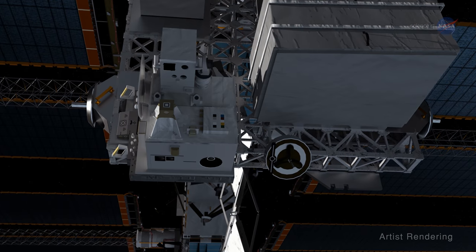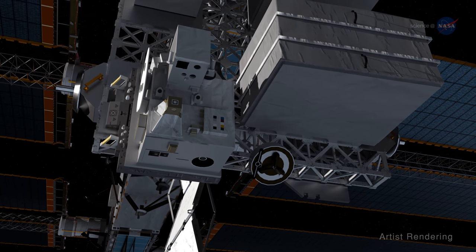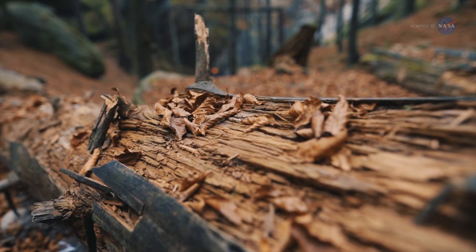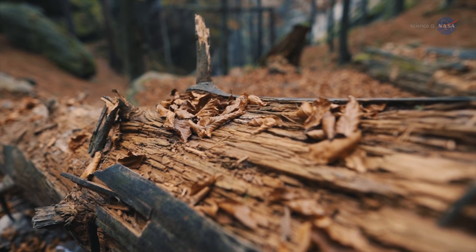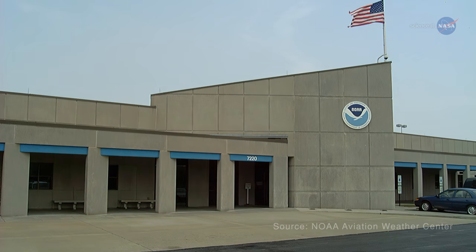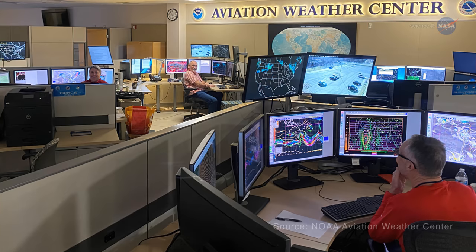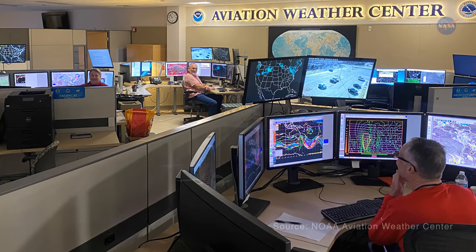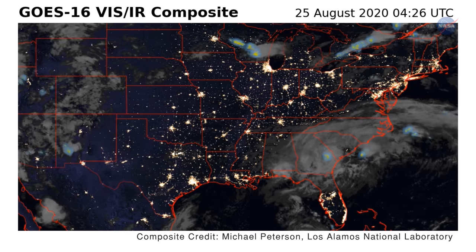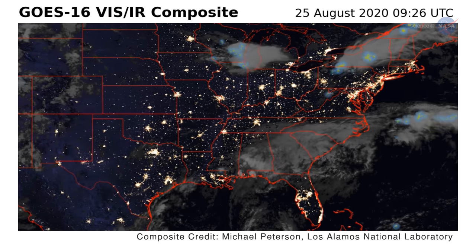From the space station, LIS can provide lightning data in near real time for the benefit of those on Earth. It can report lightning nearing dry areas of forests prone to wildfires. It's integrated into the NOAA Aviation Weather Center's operations, which provide weather forecasts and warnings to the U.S. and international aviation and maritime communities. And over time, it can map data points to help scientists observe changes to our climate over broad tracts of land and sea.